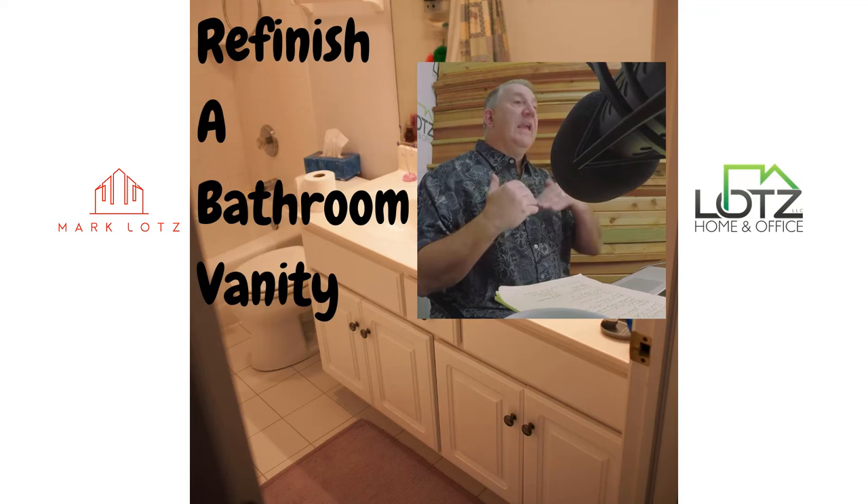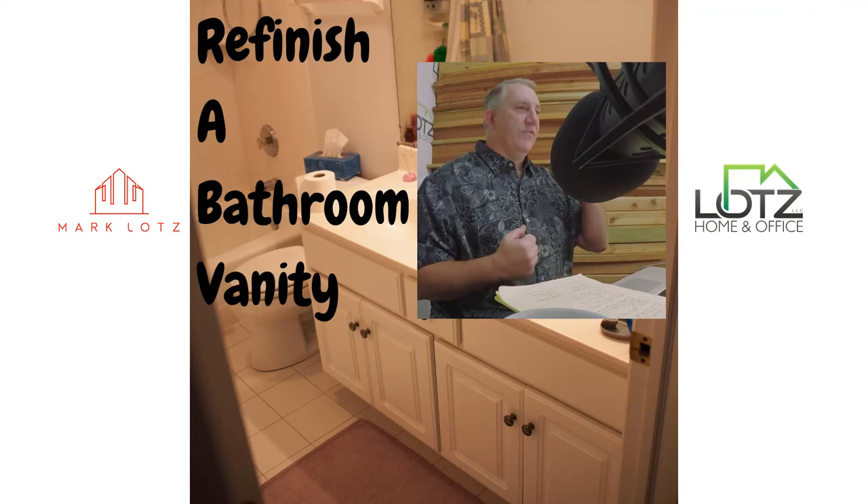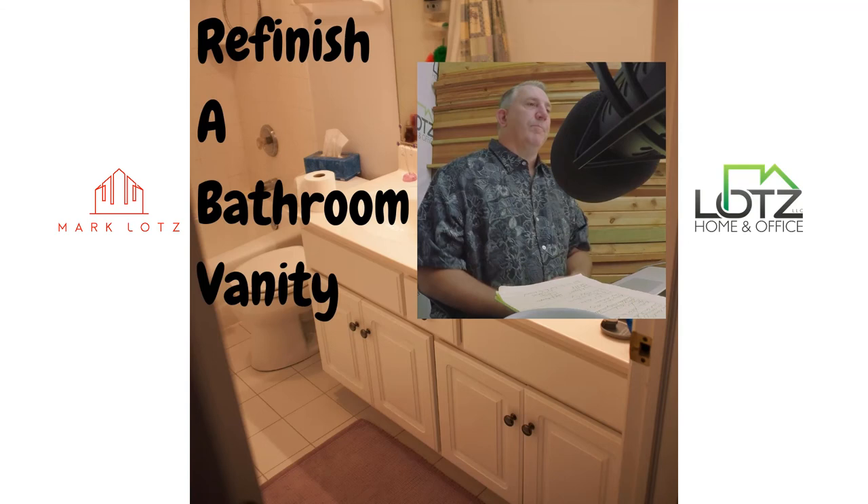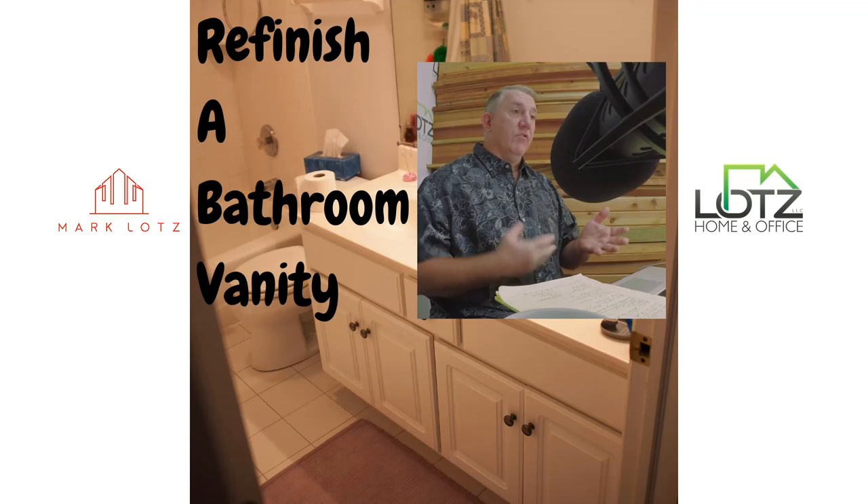Painting is the most cost-effective way to change the look of a room or a fixture. It's pretty inexpensive relative to replacing, it makes sense, and it's generally a little bit easier to do for us do-it-yourselfers.